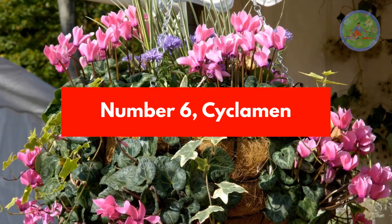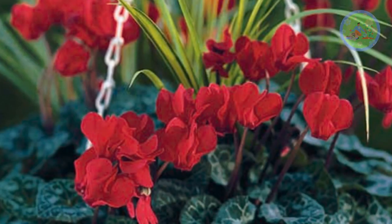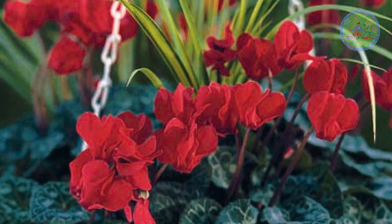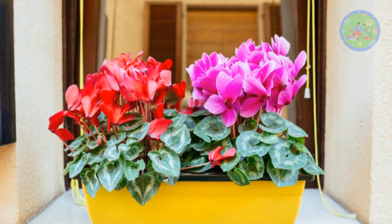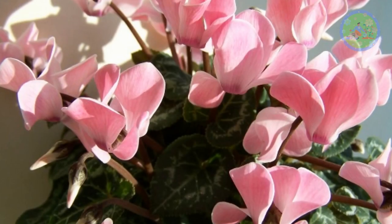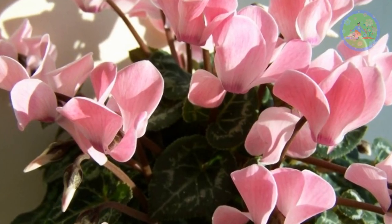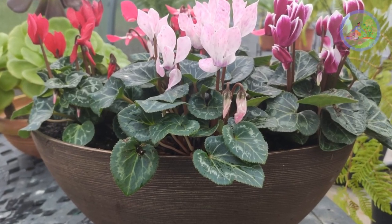Number 6: Cyclamen. This flowering plant can survive in intense cold. They like partial shade to full sunlight. Keep them in a sheltered patio, an indoor balcony, or a south-facing window to get lots of light and provide excellent color, displaying a beautiful pink color spectrum. Gardeners enjoy their sweet-scented, small, pretty blooms a lot.